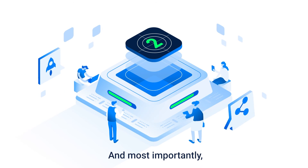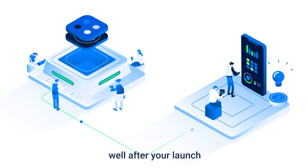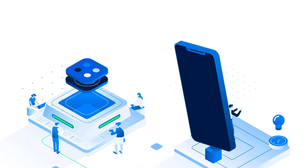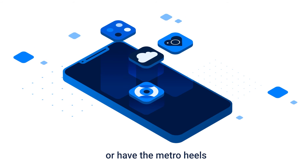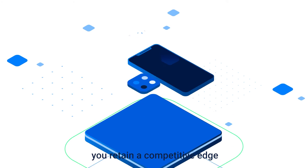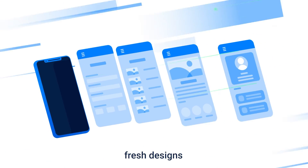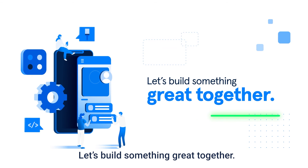And, most importantly, we know developing your app is just the beginning, so we'll be guiding you well after your launch, because stagnant tech is dead tech. Whether you're catching up to your competition or have them at your heels, BuildFire will ensure you retain a competitive edge with cutting-edge technologies, fresh designs, and a feature-rich tech. Let's build something great together.